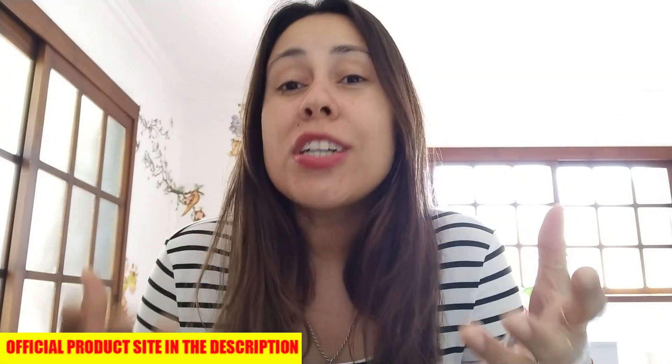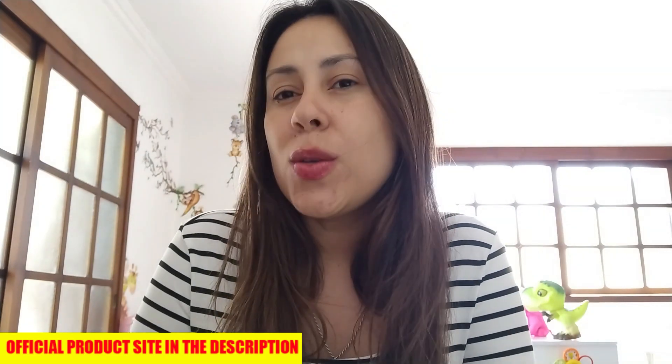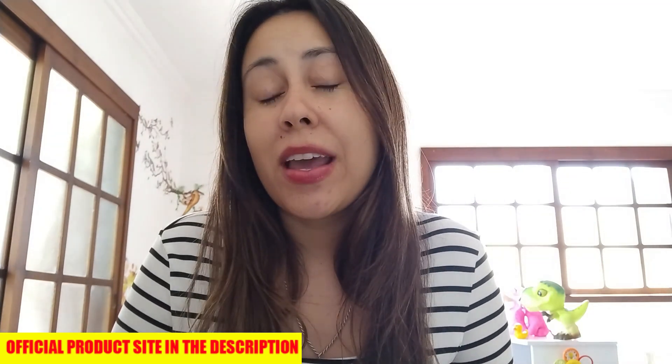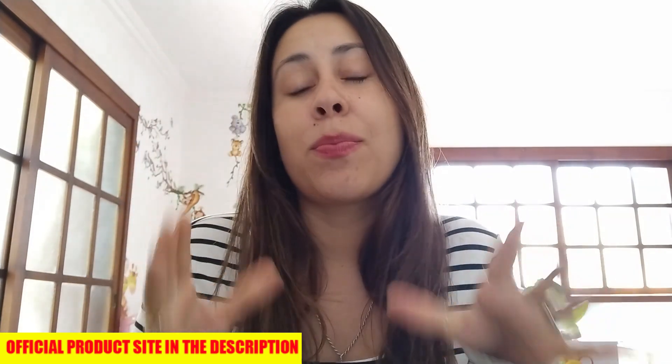I want to show you the powers of the smoothie, but there are also some very important alerts that you have to know about it before you begin using it. So if you want to start using the icariline belly juice, that's awesome. But stay with me until the very end of this video because icariline belly juice has a lot of benefits and a lot of info that really needs to be taken seriously.